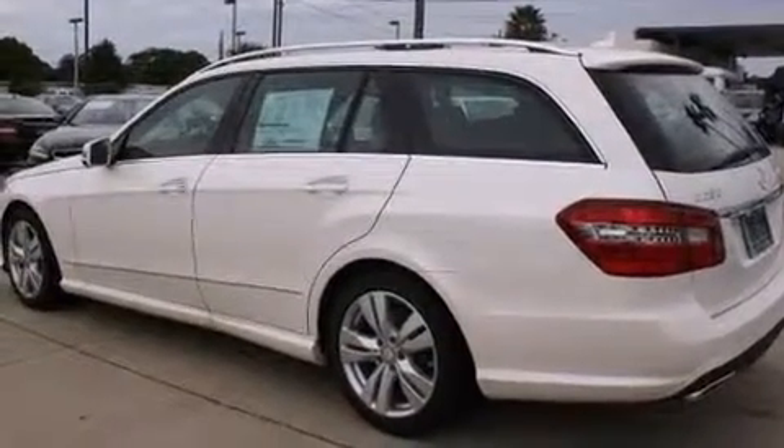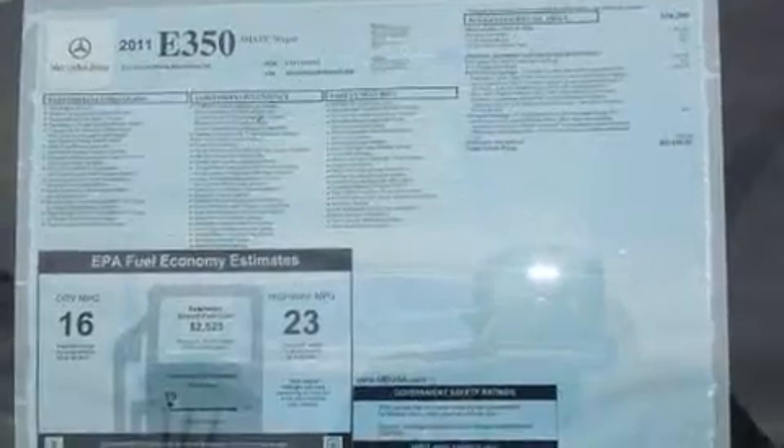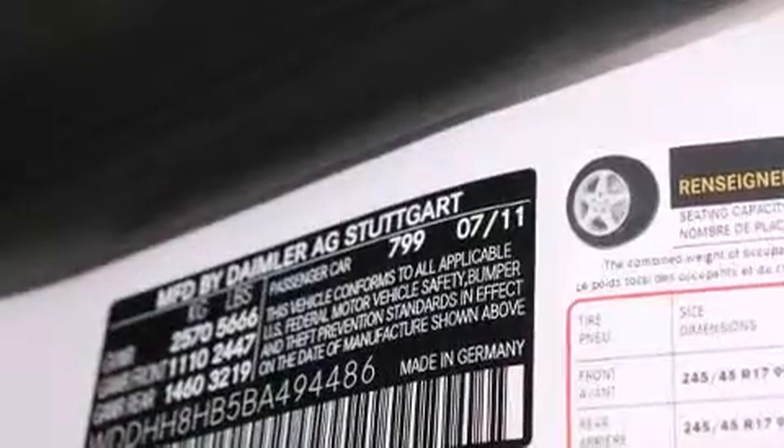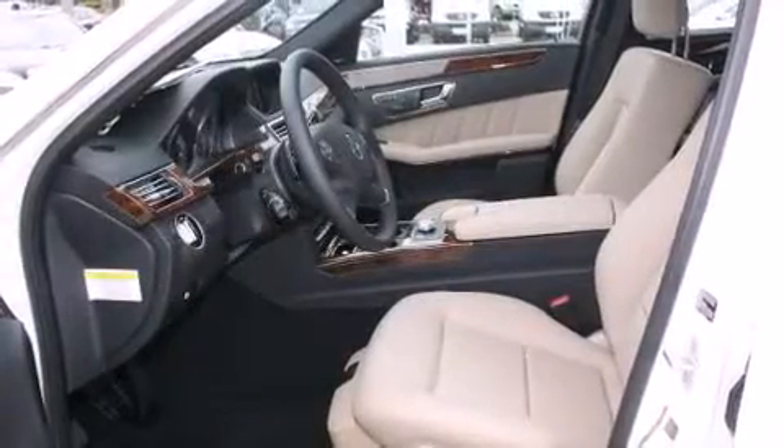Top features include rain-sensing wipers, front and rear reading lights, automatic dimming door mirrors, rear parking sensors, and power front seats. Storage solutions are integrated throughout the interior, demonstrating thoughtful attention to detail.